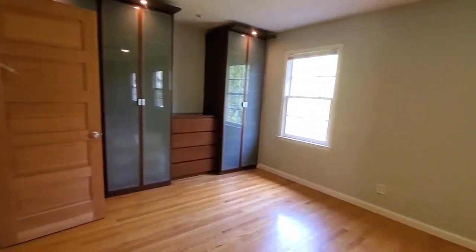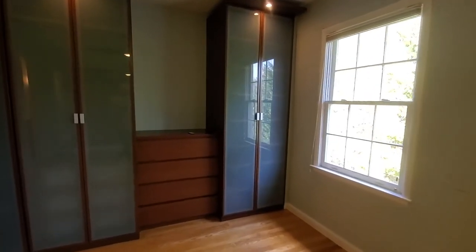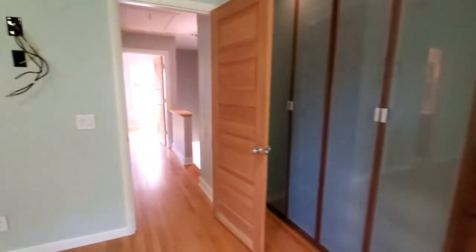Again guys, this is 1200 East Washington Street in Greenville — a three-bedroom, two-and-a-half bath townhome. Excellent location. If you love it as much as I do, check it out at MarchantPM.com. Thanks, guys.